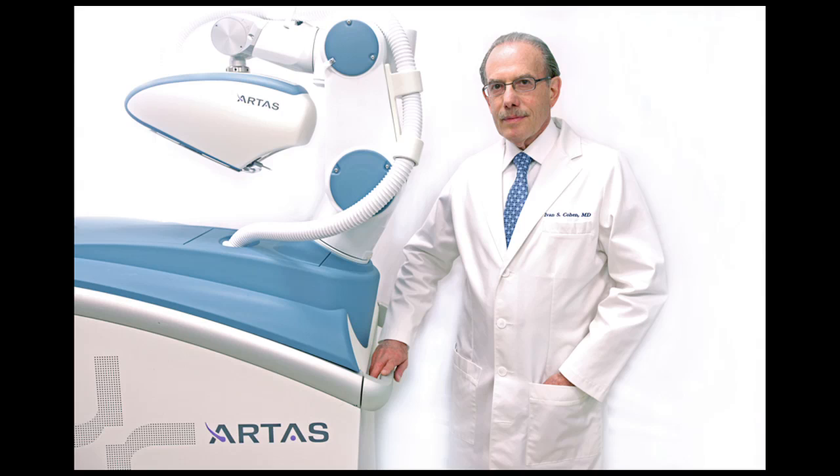For so long we thought about hair plugs — that image is so yesterday. Exactly. That used to be late-night TV's joke — who's got the plugs. But we haven't really seen that in almost 20 years. So hopefully nobody's still walking around with bad plugs.